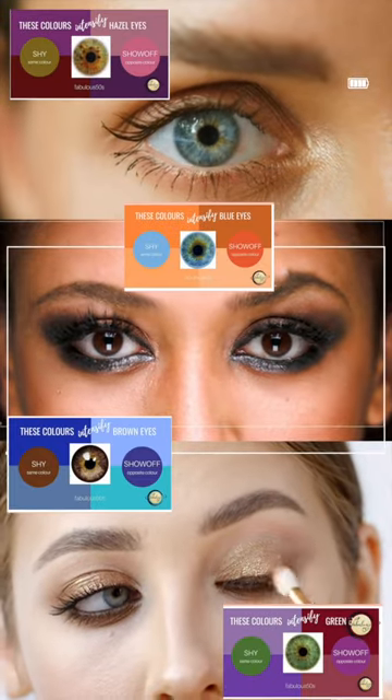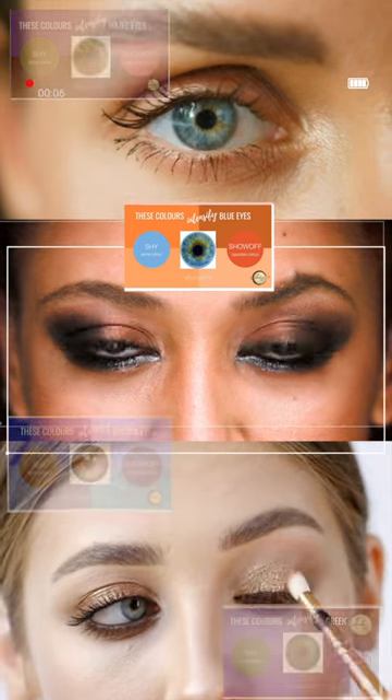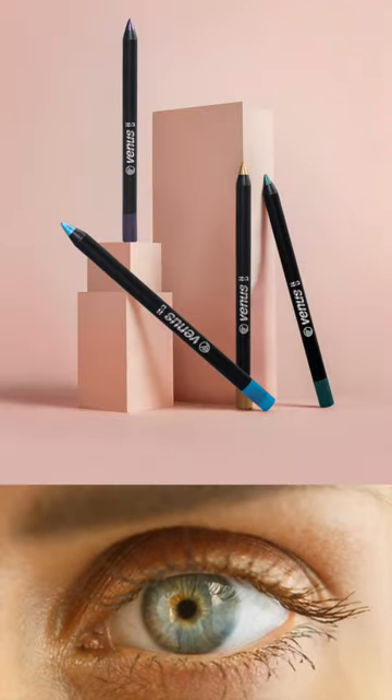What is the fastest way to make your makeup pop? The answer is to use a contrasting color on your eyes. It automatically brings your face alive, and you can use these colors as a light dusting of eyeshadow or an eyeliner.